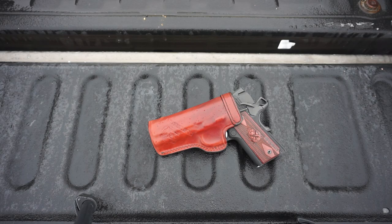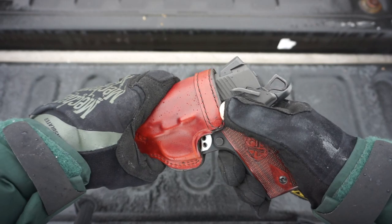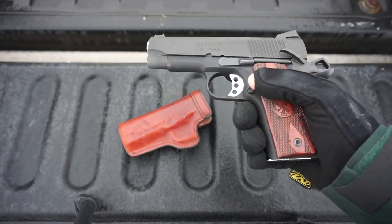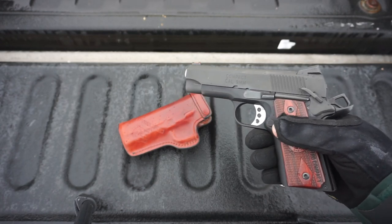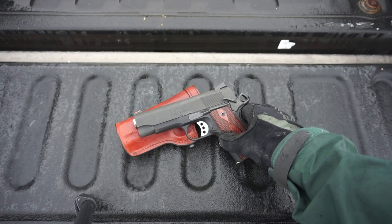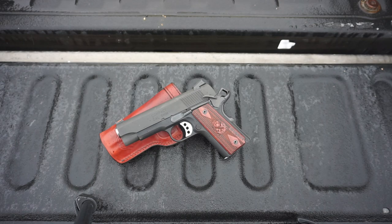Before we get into why this is my new appendix carry handgun, we should talk about what it is. When it comes to 1911s — and in case you can't tell, this is a 1911 — they get controversial. Everyone has their own opinion on the best maker: Sig, Brown... Kimber, and on and on. This is a Springfield.